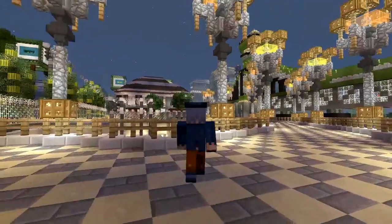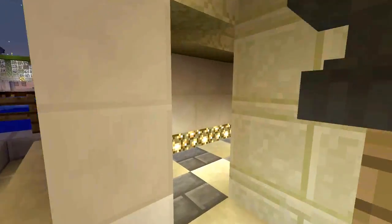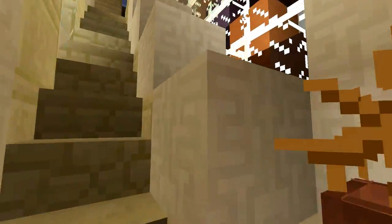On the side of the building you can see right here this is where people can go up if they want to just walk up. So let's walk all the way up right now.